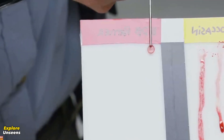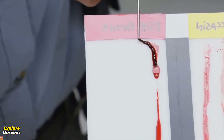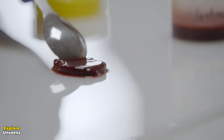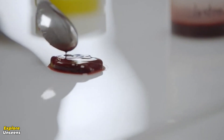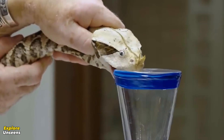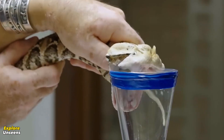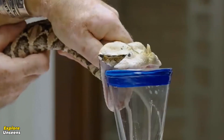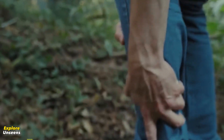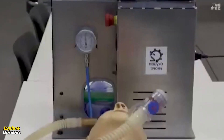As we conclude this video, it's clear that snake venom can have profound effects on our blood circulation, from interfering with coagulation to impacting platelet function and blood vessel permeability. Snake venom is a powerful substance that demands our respect and understanding. Remember, if you ever encounter a venomous snake, it's crucial to seek medical assistance immediately.